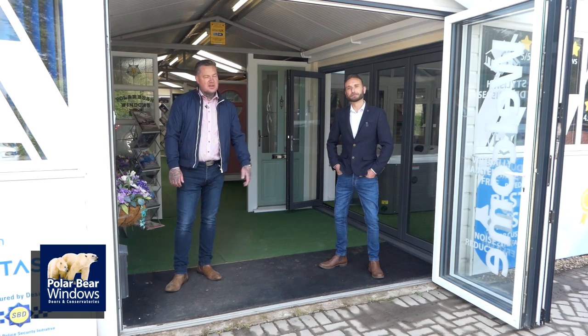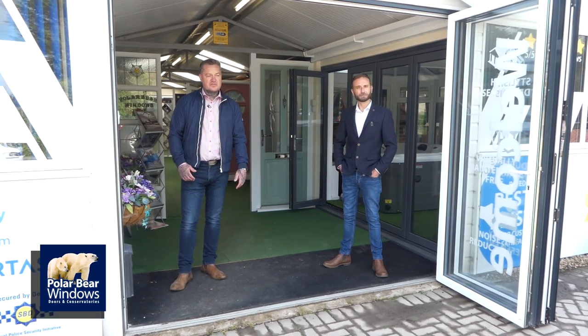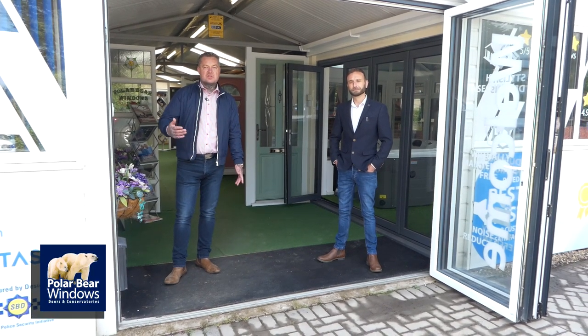Hi, I'm Mark from Pova Windows, and this is Jim. In these unprecedented times we've decided to come up with this way of getting our products to you at home, or if you don't feel comfortable coming to a showroom or you don't want us at your house.